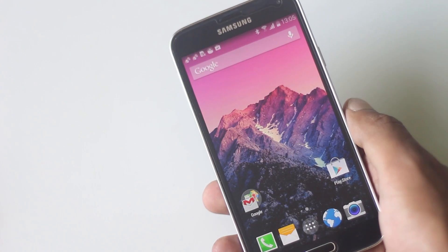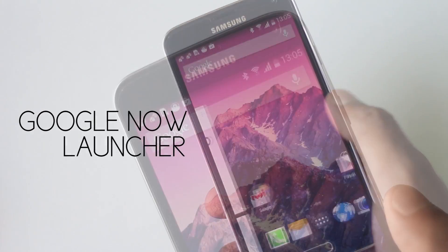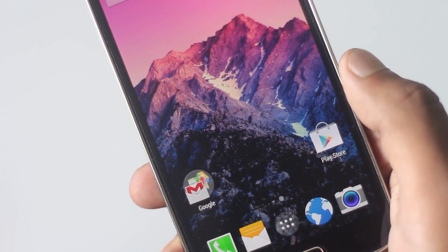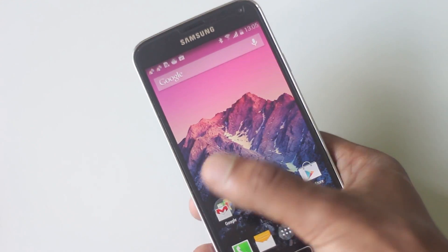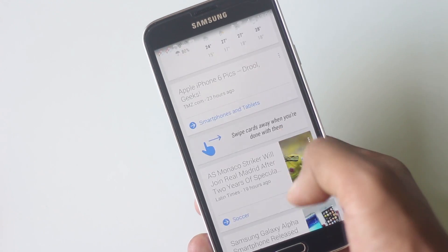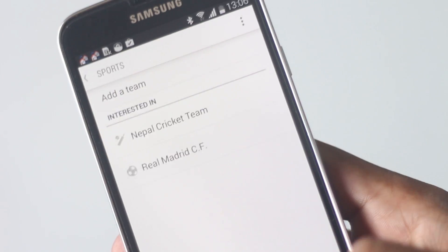The first launcher on the list is Google Now Launcher. If you want to experience stock Android on your phone without installing a custom ROM, Google Now Launcher is the best you can get. It's the exact same launcher found in Nexus devices and has all of the features. Swiping to the right will take you to Google Now, where you can get information like weather updates, your favorite sports team's live score, next fixture, news, and many more.